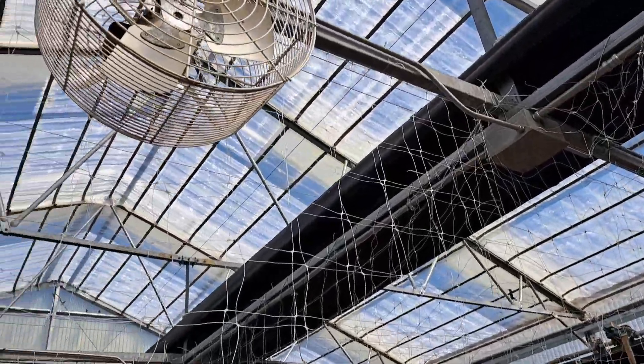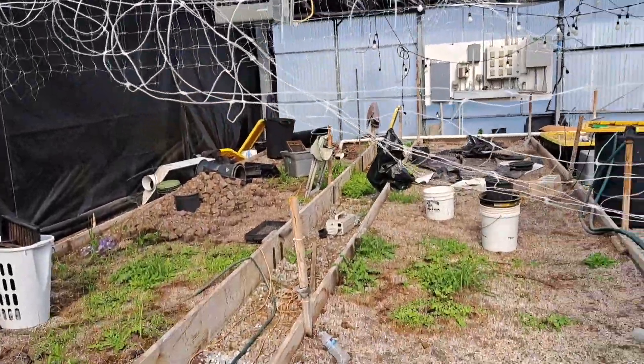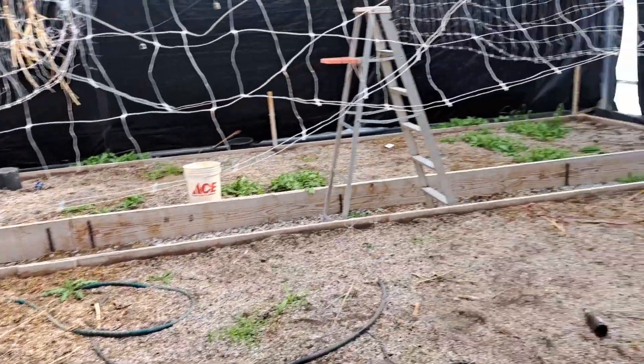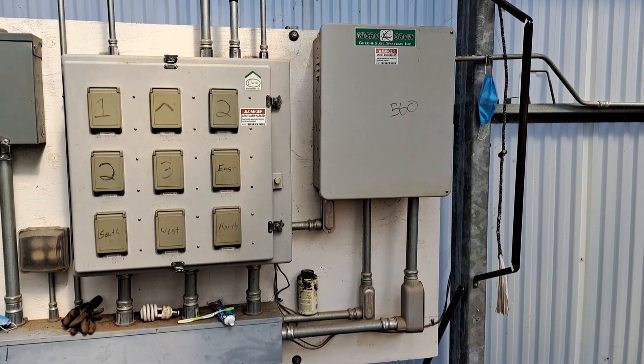It does light deprivation and climate control fans. There's an underground heating system but it's missing a component tied to propane. Then there's another electrical heater. In this area alone there are tens of thousands of dollars in high-quality soils.